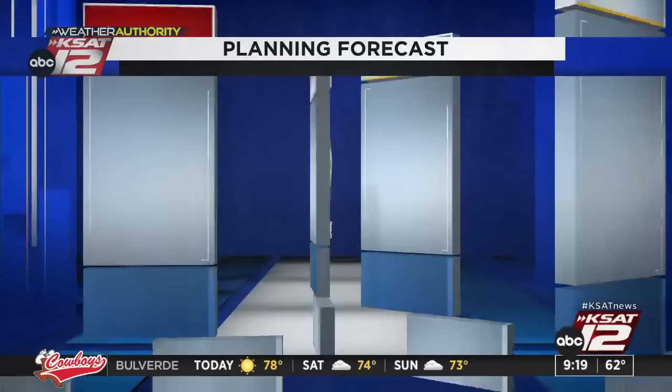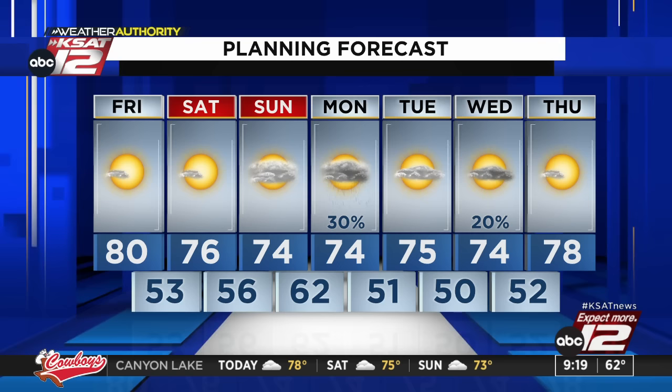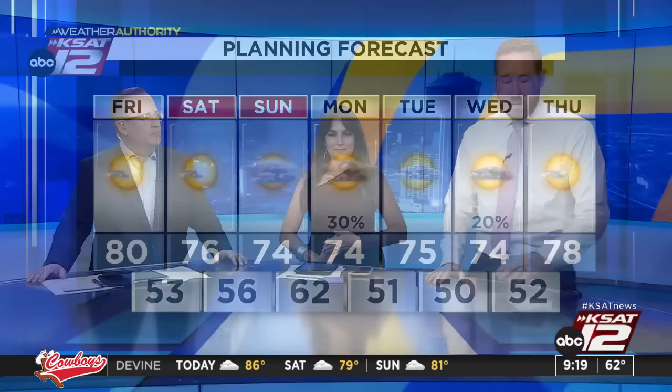Here's the forecast: 80 today, 76 Saturday, 74 mostly cloudy on Sunday, 30% chance of rain on Monday at 74, 75 Tuesday, and another small chance on Wednesday at 74. Temperatures are really nice — mid-70s all the way into next week. The weekend will be really nice. A little chilly tomorrow morning — low 50s — but not bad.